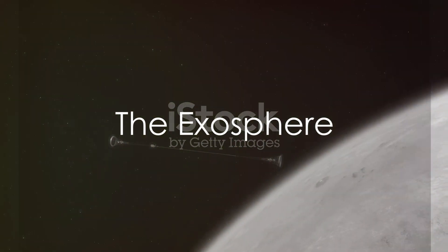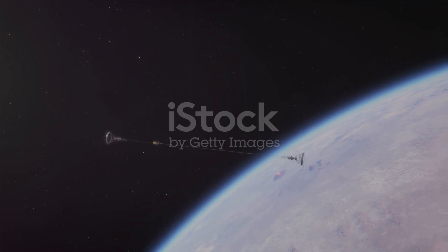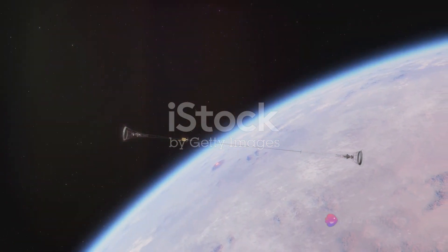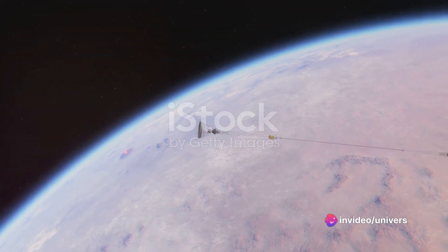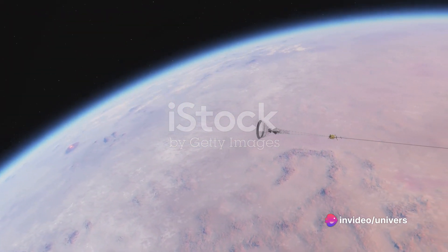Finally, we reach the exosphere — the outermost layer of our atmosphere. It starts around 600 miles above the Earth and extends into space. Here, atoms and molecules escape into space and satellites orbit the Earth.